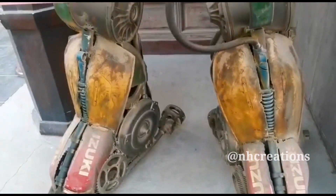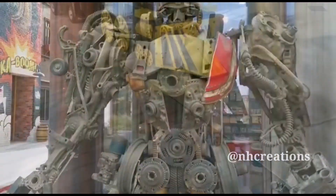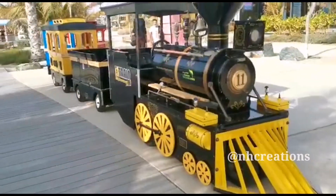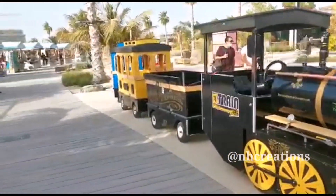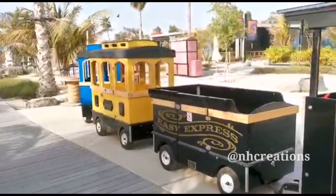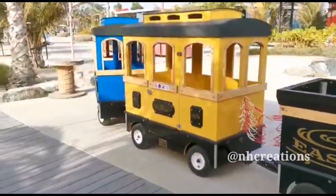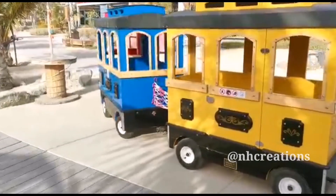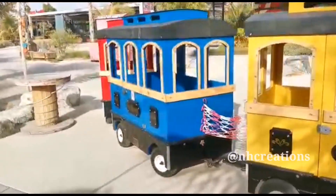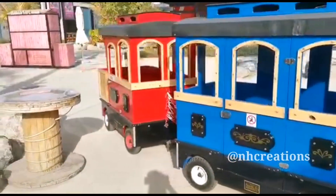We can drive toy trains in front of the area. It is free to ride the train. There is also a small garden in the area.